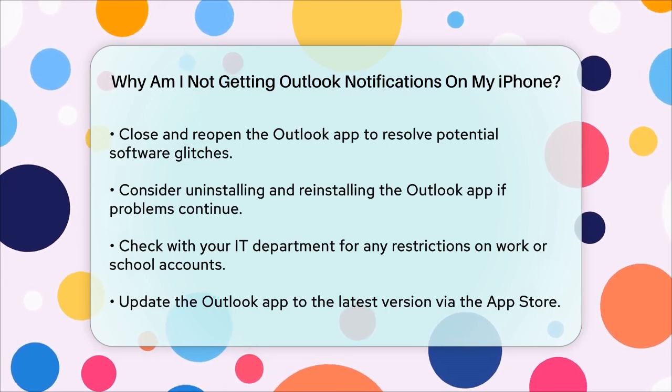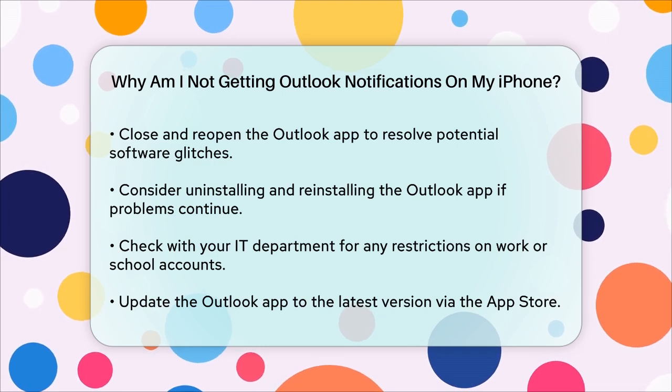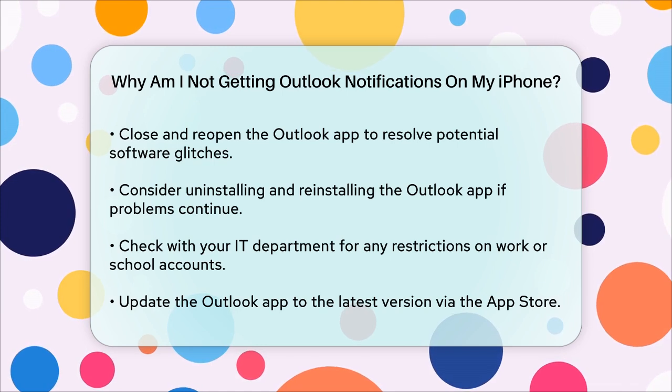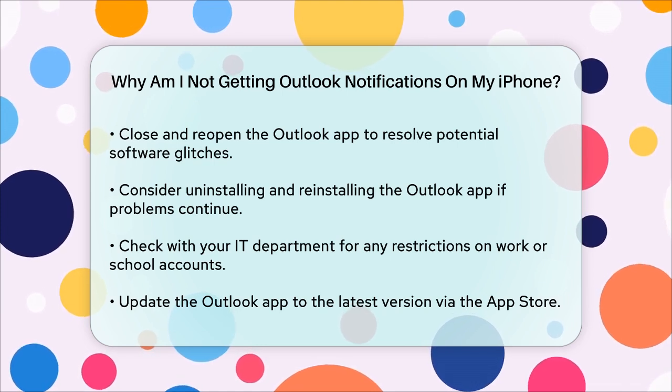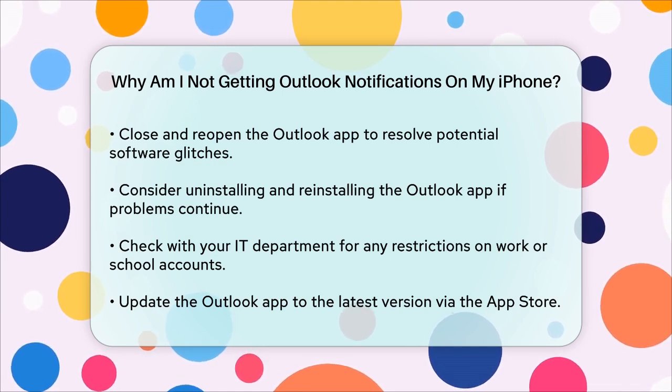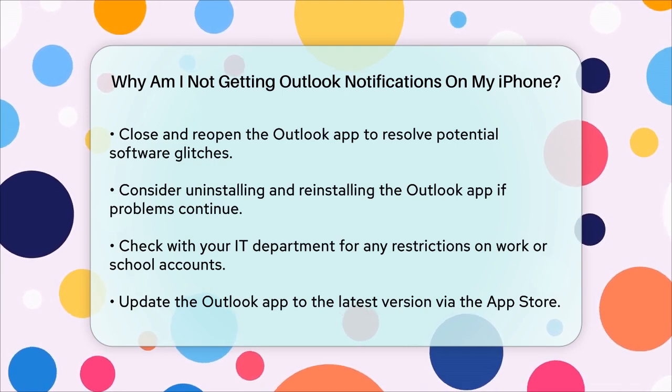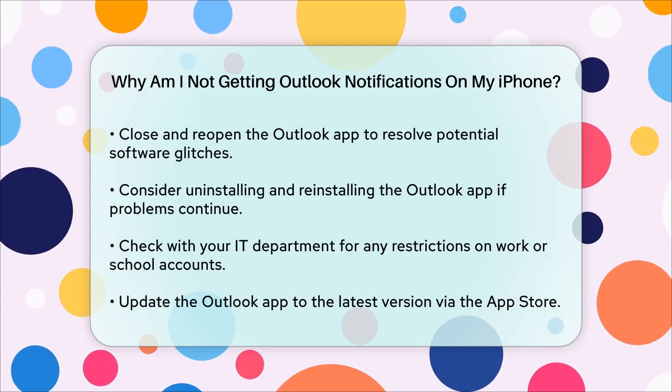Finally, ensure that your Outlook app is updated to the latest version. Go to the App Store, search for Outlook, and see if there are any updates available. By checking these settings and ensuring everything is correctly configured, you should be able to get your Outlook notifications working smoothly on your iPhone again.